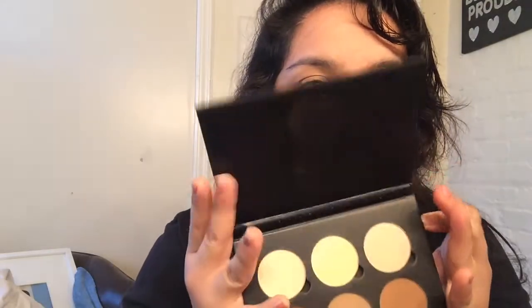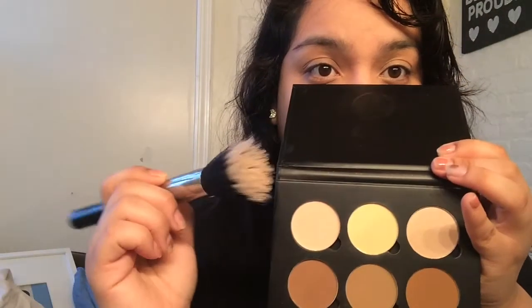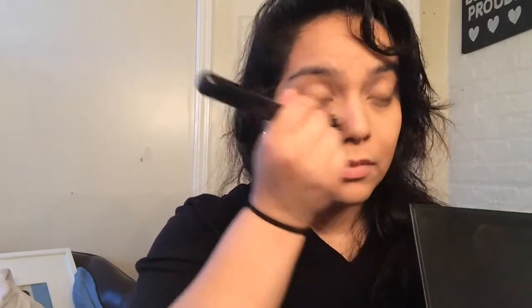Now I'm using the Anastasia contour kit. Right now I am obsessed with putting the banana color on the highlight points of my face so it'll stay highlighted longer and I won't get oily.